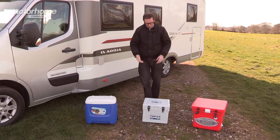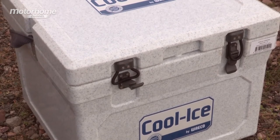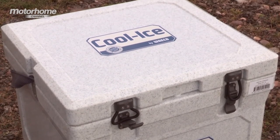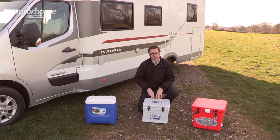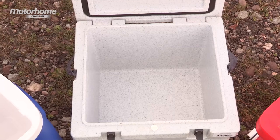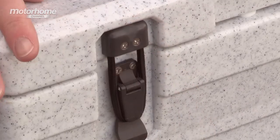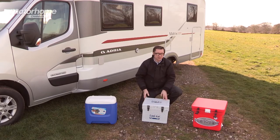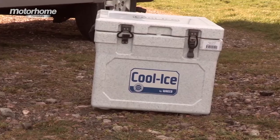Moving along, we have the Cool Ice from Waco. This has a 22-litre capacity and a very pleasing granite effect finish. That's pretty useful in a couple of ways — it reflects the sun away from it, keeping things cooler inside. And as we're finding with more upmarket caravans and motorhomes these days, this is the kind of finish you'd expect to find inside one of those. Opening it up, it's quite tall and has very good sealing along both edges. There are proper sturdy catches along the front so you can secure it very easily. It has a handy carrying strap at the back and it's very substantial, so you could definitely sit on it when you're outdoors.